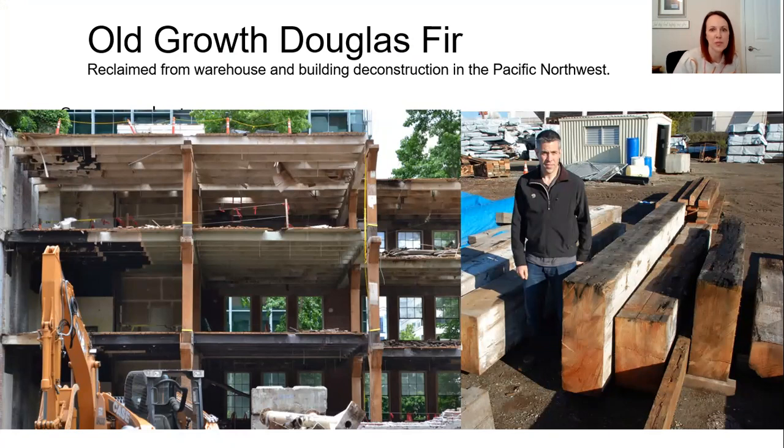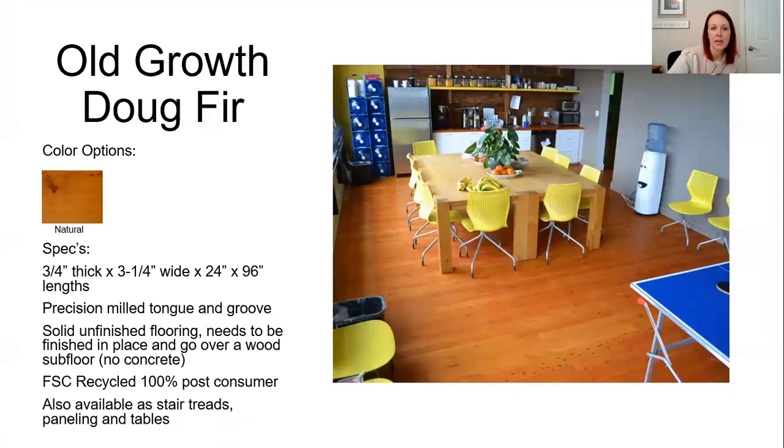We already touched upon old growth Douglas fir for tables, but they also have it for flooring. You can see the knots in it, but with a really smooth finish. It's unfinished flooring, so it needs to be finished in place and again must go over a wood subfloor. It's also available as stair treads, paneling, and as mentioned before, tables.